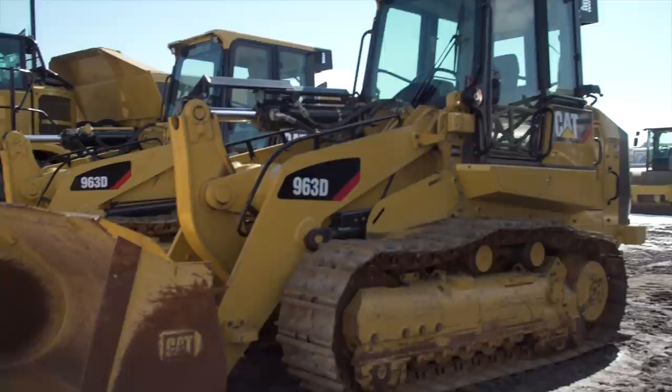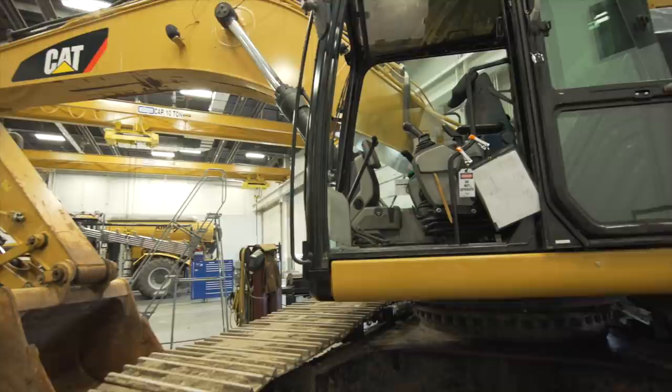Western has been in business for 101 years. Working with them on equipment sales, we learned about an exciting new technology project. Western needed two 963D track loaders and two 336E excavators fitted with remote controls to move unexploded ordnance. The equipment operator will have to be at least a thousand feet away. This kind of application hasn't been commercialized in our industry and it forced us to think outside the box.